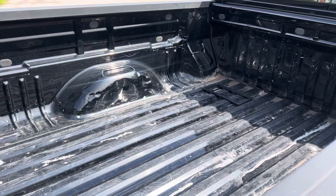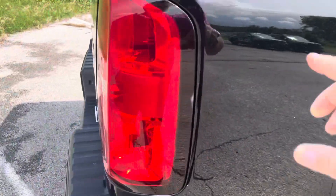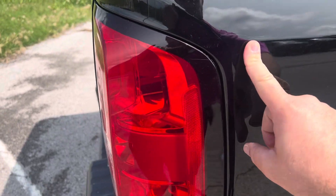We do have the capability of adding a spray-in bed liner if you'd like to do that. There's another scratch on it we can always touch up.